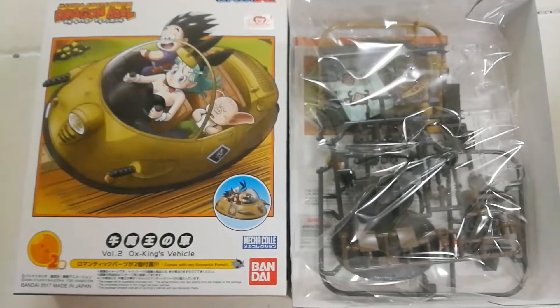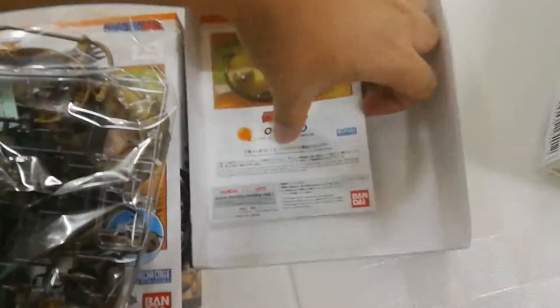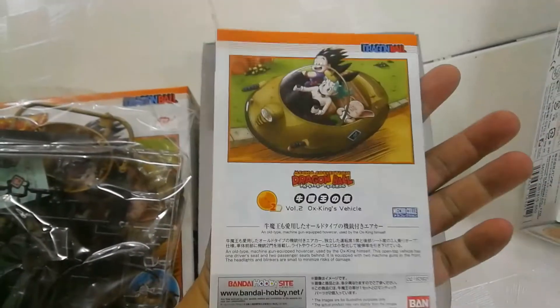Another example is Ox King's vehicle — you can see this is it — and it comes with a colored manual.